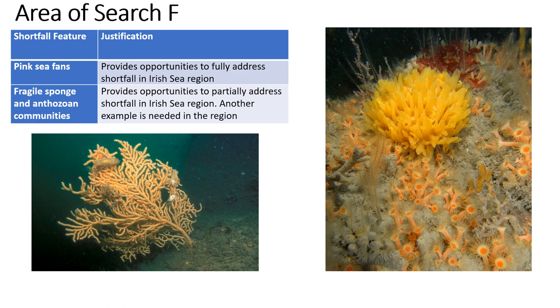The shortfall features in Area of Search F are the pink C-Fan, shown in the bottom left, and the fragile sponge and anthozoan communities found on rock. Pink C-Fans are in fact a colony of small anemone-like polyps that emerge from a shared semi-calcareous skeleton. They grow about 1cm a year and can live for over 50 years. The C-Fan provides a home for a tiny sea slug that only eats the C-Fan. Pink C-Fans are not necessarily pink — they can be white or orange too.